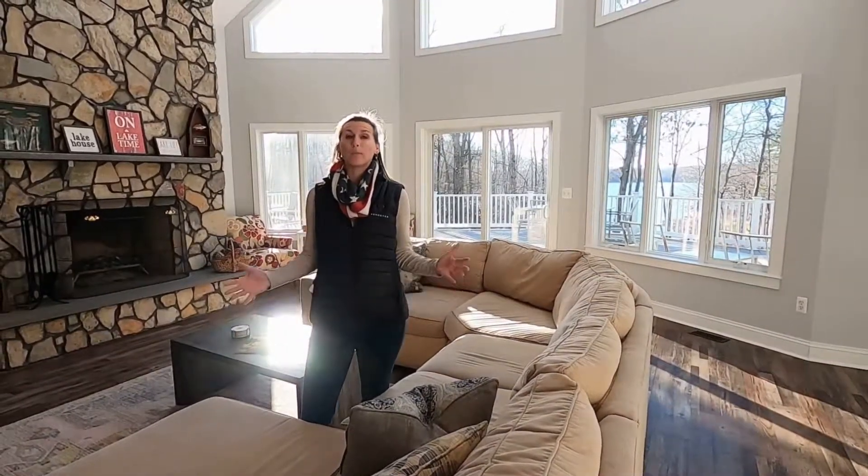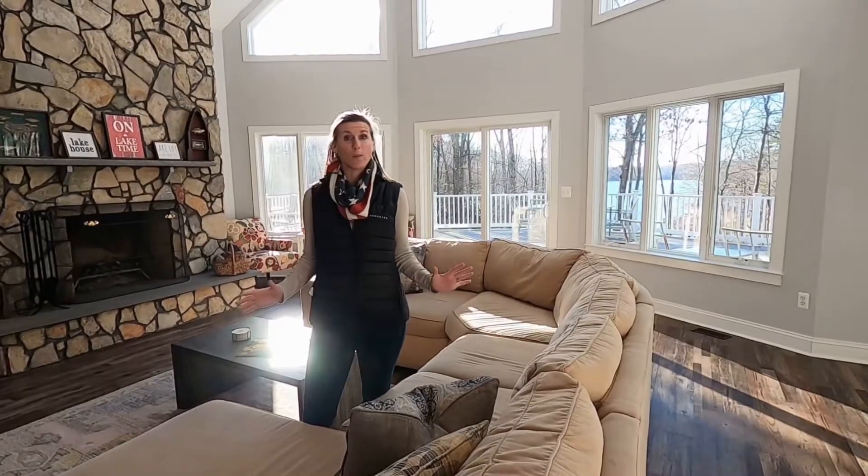This open floorplan gives you a beautiful view of the water no matter where you are.